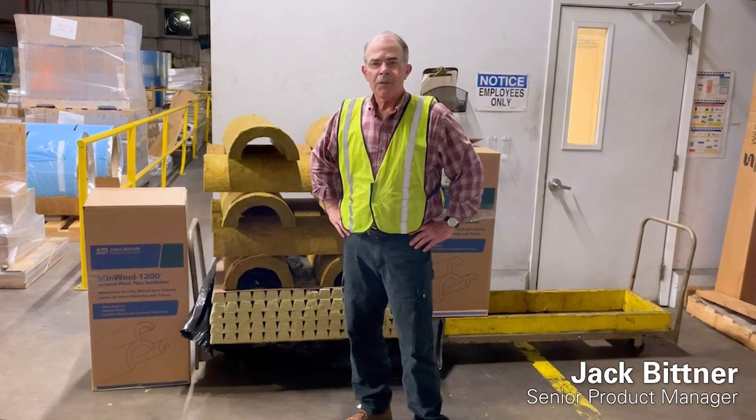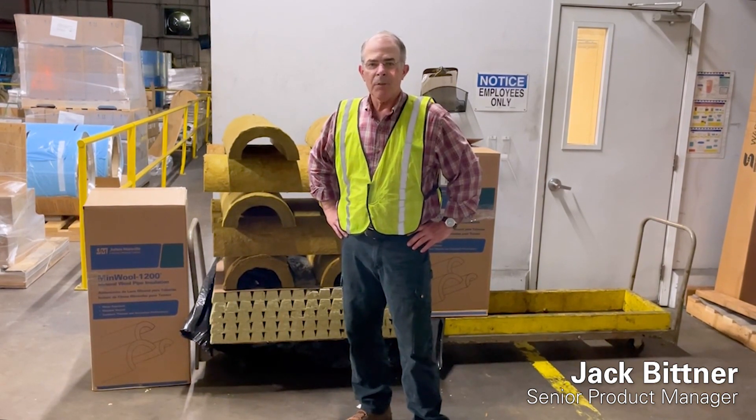Hi, I'm Jack Bittner, Senior Product Manager at Johns Manville for Industrial Insulations.